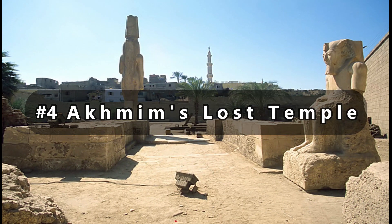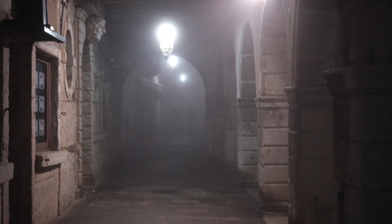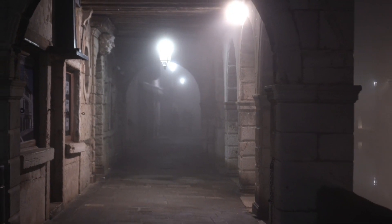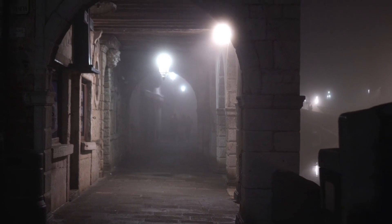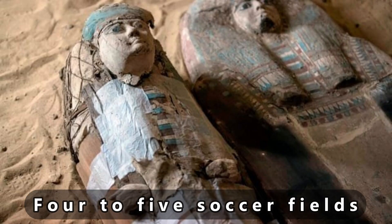On number 4, we shall discuss Akmim's Lost Temple. Construction workers in the village of Kamshakau and the Tama Township in northern Sohag stumbled upon the ancient tomb structure while drilling on a sewage drain. The length of the Lost Temple of Akmim is estimated to be four to five soccer fields.